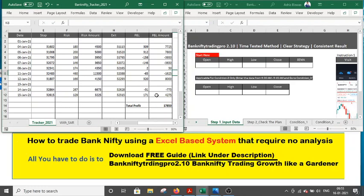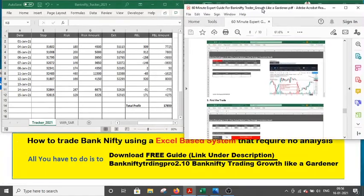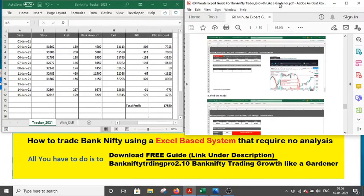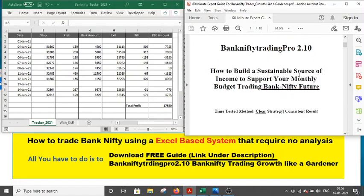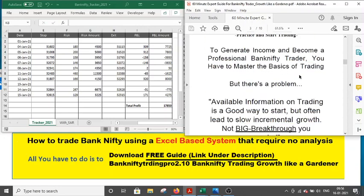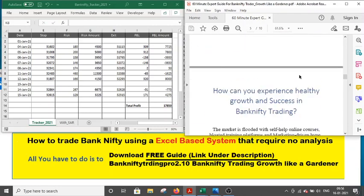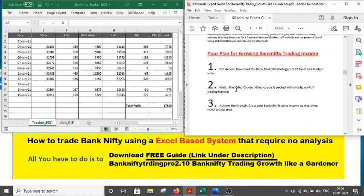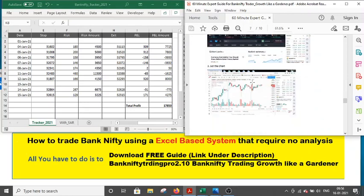On 14th January we had a small loss of 775 rupees, then we recovered it on 15th January. Under the description link you will find a link to download this 60-minute expert guide on how to trade Bank Nifty Trading Pro. In this ebook I briefly describe what the gardener philosophy is and the three-step method — a step-by-step process on how you can use it, with many examples.